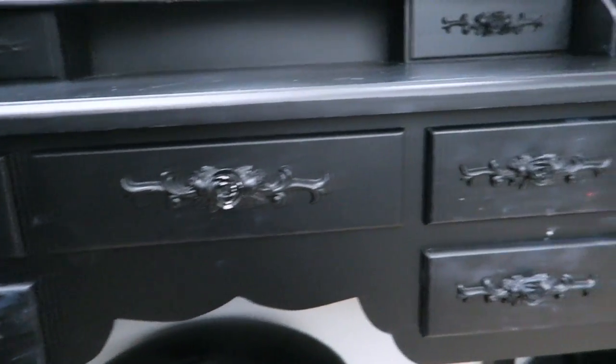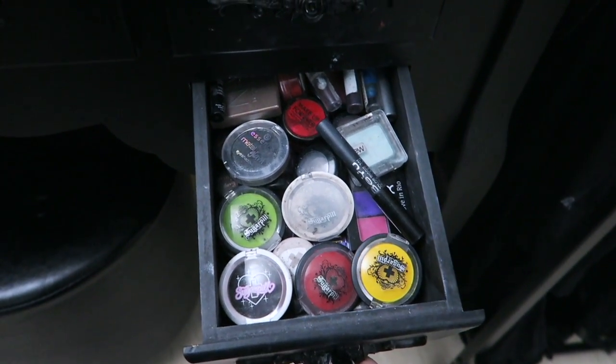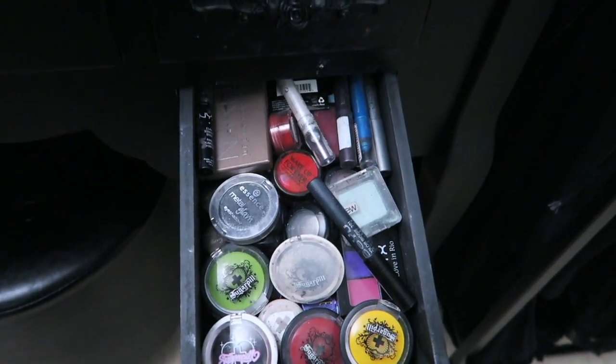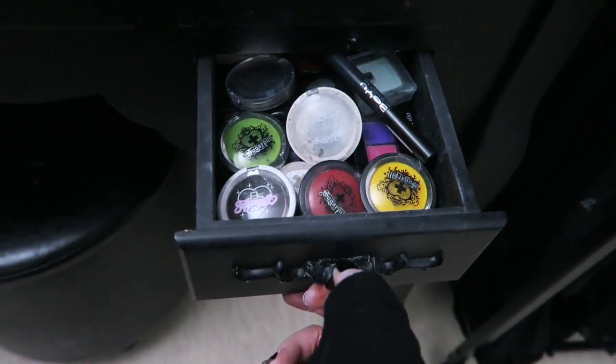We have five drawers at the front here. This one is full of eyeshadows. Most of my eyeshadows, as you can see at a glance, are from Sugarpill but also from NYX — those are my two favorite brands for eyeshadow. I also have a lot of eyeshadow pencils because I think they're really cool and useful, even though I have quite a few interesting colored eyeshadows and don't use them that often.